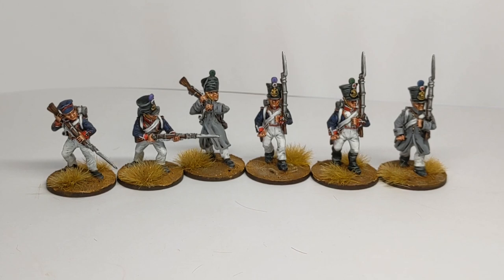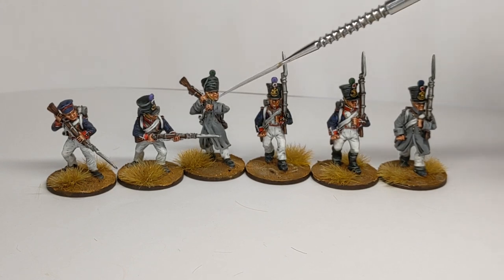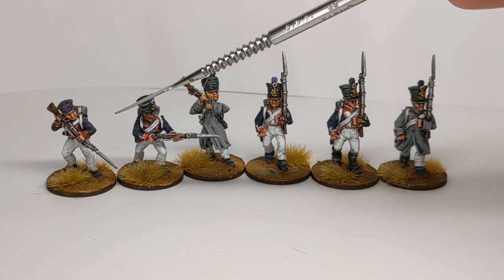These are Centre Company Fusiliers in various poses, with marching figures in campaign dress and also a greatcoat option. And then we have some more skirmishy attacking characters — swinging a musket to club someone over the head, thrusting with the bayonet, and finishing someone off on the ground.